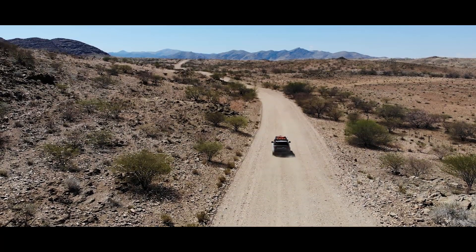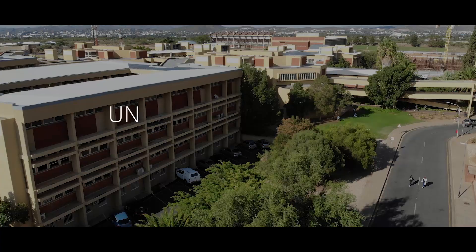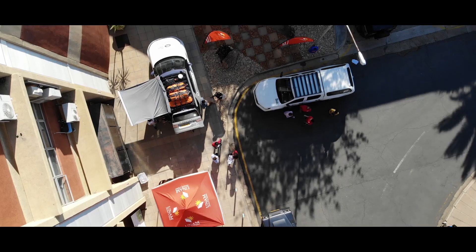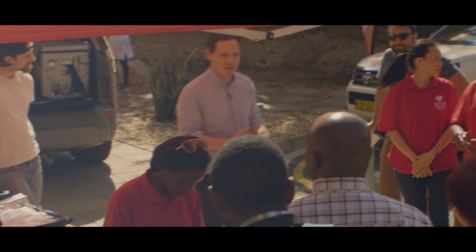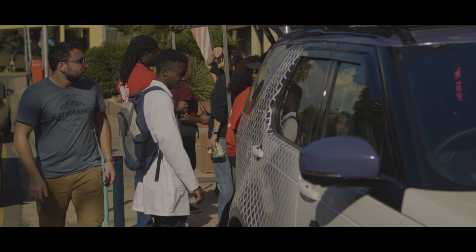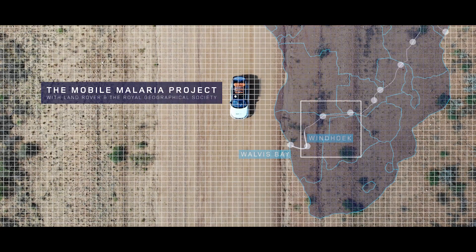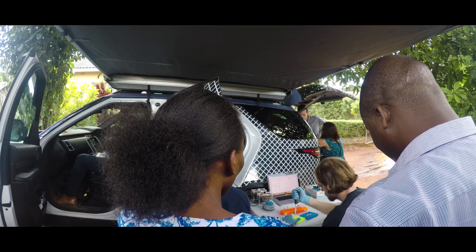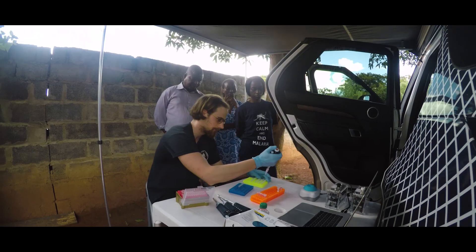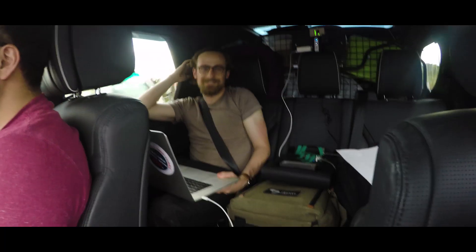The journey started in Walvis Bay and from there we travelled to Windhoek. We're the Mobile Malaria Project — Jason and I are geneticists, and Isaac is a medical doctor. What we have in the back of our car is a portable genetic sequencing lab. We started to use the mobile lab in lower resource settings and managed to run the genetic sequencing machine for the first time in the back of the car.